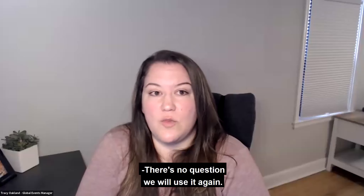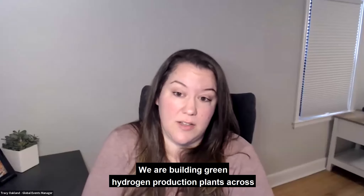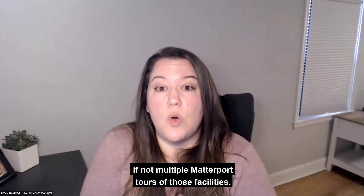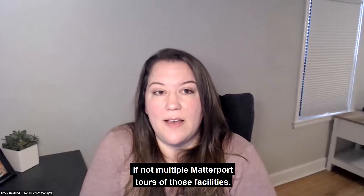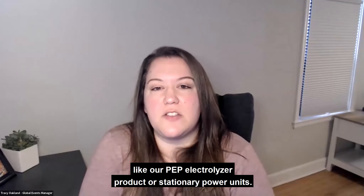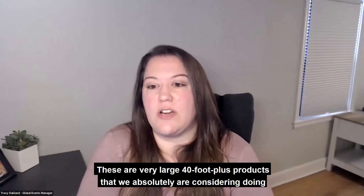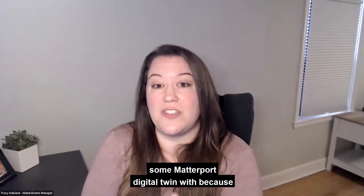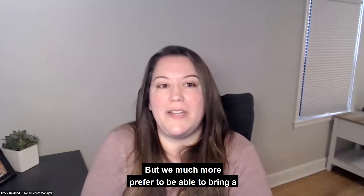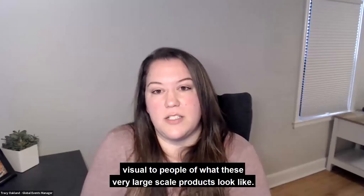Absolutely. There's no question we will use it again. We are building green hydrogen production plants across the U.S. and we fully intend on doing at least one, if not multiple, tours of those facilities. We have some of our products like our PEM electrolyzer product or stationary power units. These are very large 40-foot-plus products that we absolutely are considering doing some sort of a digital twin with, because those are things that you can't bring to somebody to show them. We much more prefer to be able to bring a visual to people of what these very large scale products look like.